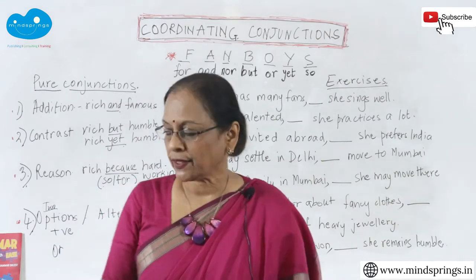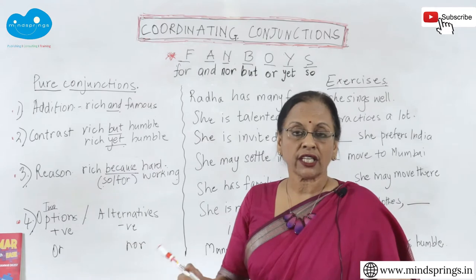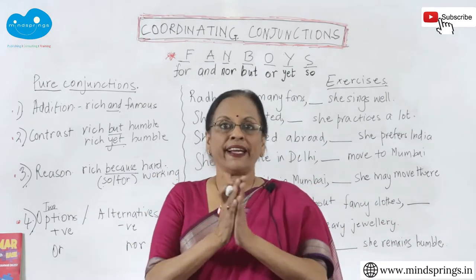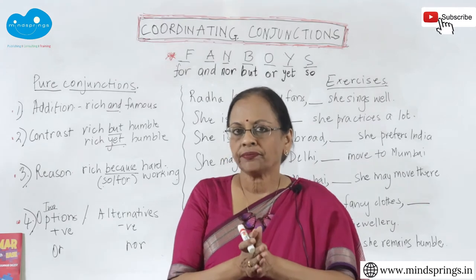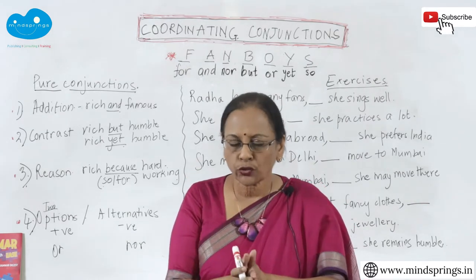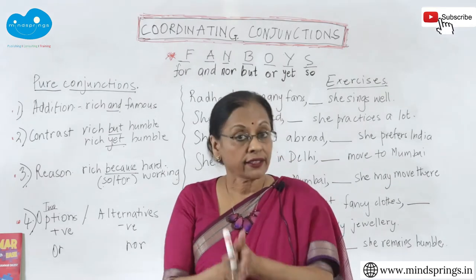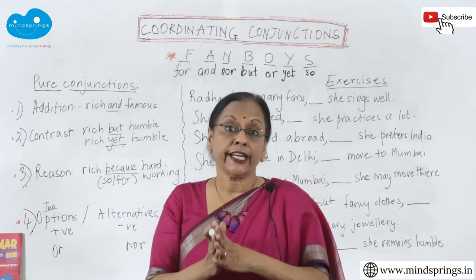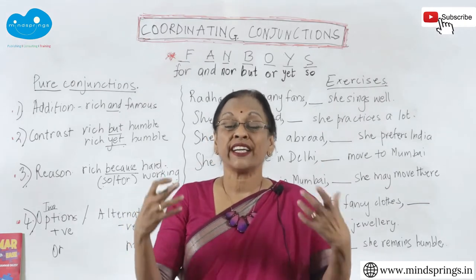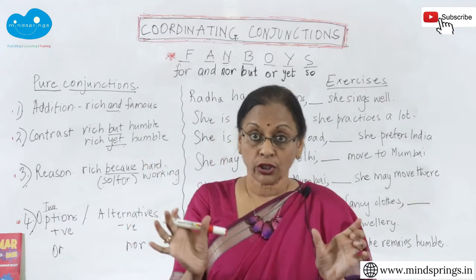Conjunctions, as you know, are the cement. They either join two words together, two phrases together, two clauses together, or two sentences together. When you call them coordinating conjunctions, they are normally joining two separate clauses — both equal — and joining them together.